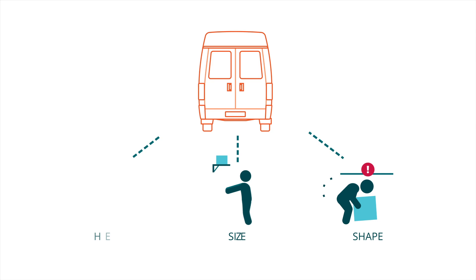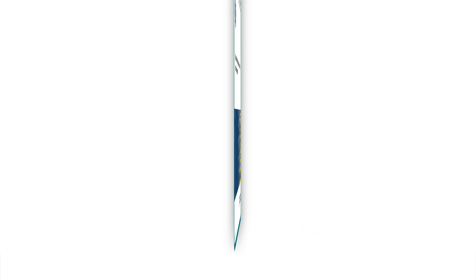The result? Ergonomic hazards persist. The solution? Ergonomically driven design — design tailored to the shapes, sizes and needs of paramedics.